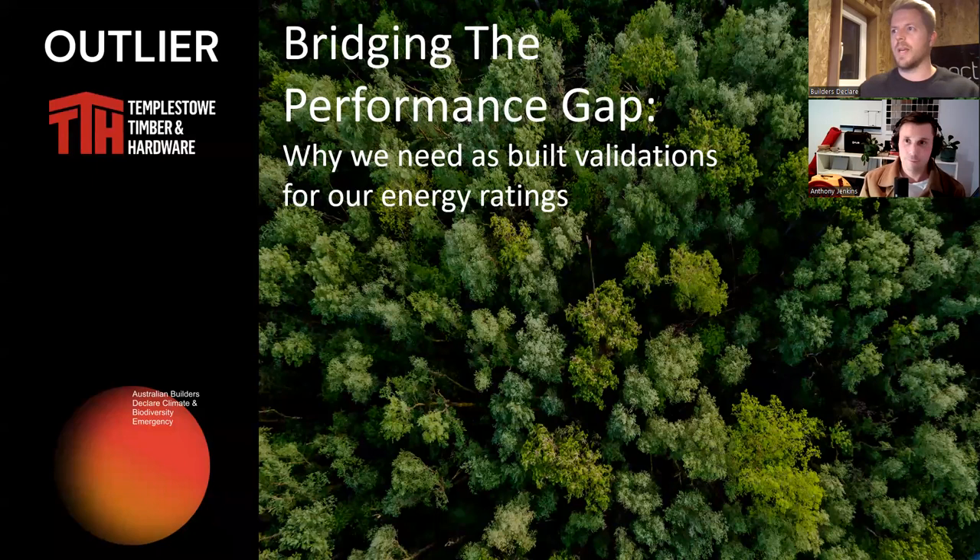Welcome everyone to Builders Declare Australia's 18th webinar, which is Bridging the Performance Gap and why we need as-built validations for our energy ratings. My name's Hamish White, one of the founding members of Builders Declare and Director of Sanctum Homes, and I'll be your host for this evening. I'd like to begin by acknowledging the traditional owners of the land on which we meet today, and pay my respects to Elders past, present and emerging.